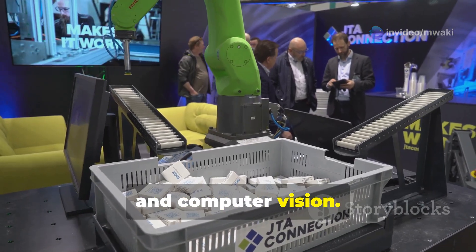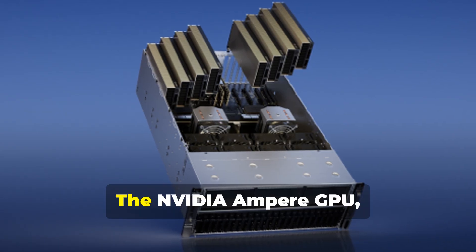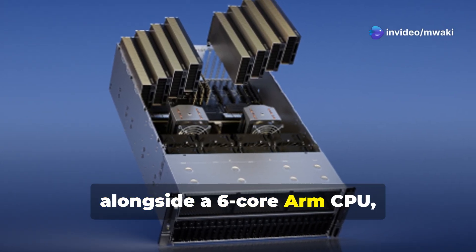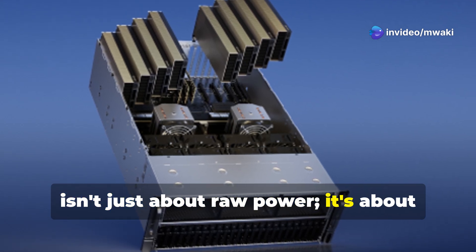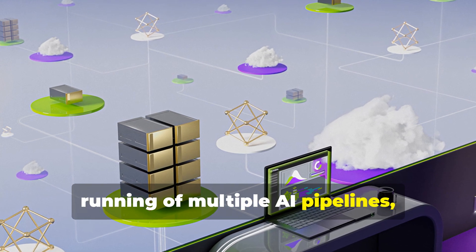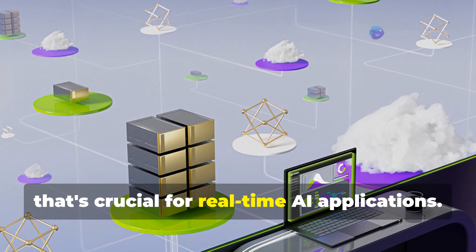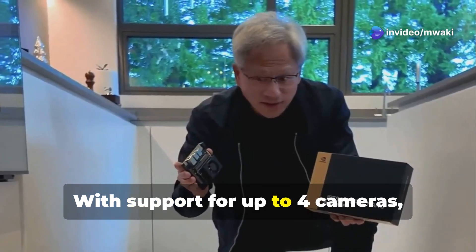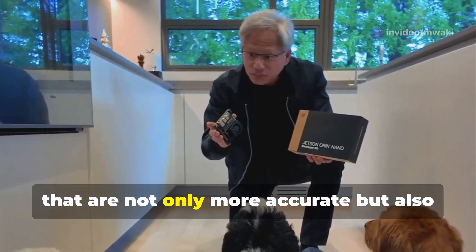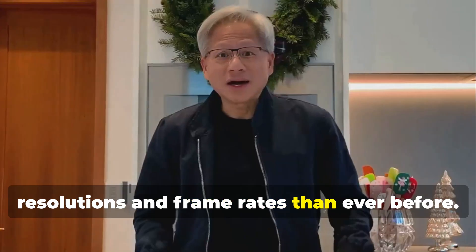Under the hood, the Jetson Orin Nano Super is a powerhouse. The Nvidia Ampere GPU with its tensor cores alongside a six-core ARM CPU isn't just about raw power — it's about smart power. This setup allows for the concurrent running of multiple AI pipelines, delivering high-performance inference crucial for real-time applications. With support for up to four cameras, developers can create vision systems that are more accurate and capable of processing data at higher resolutions and frame rates than ever before.